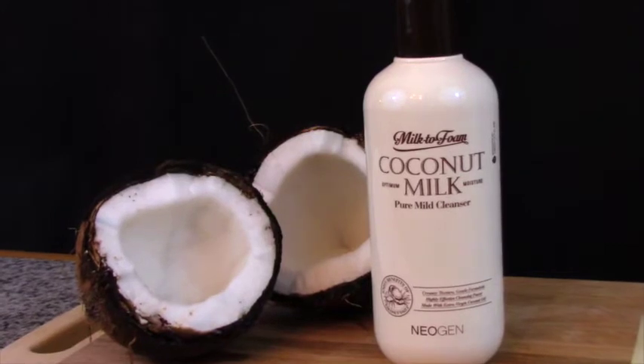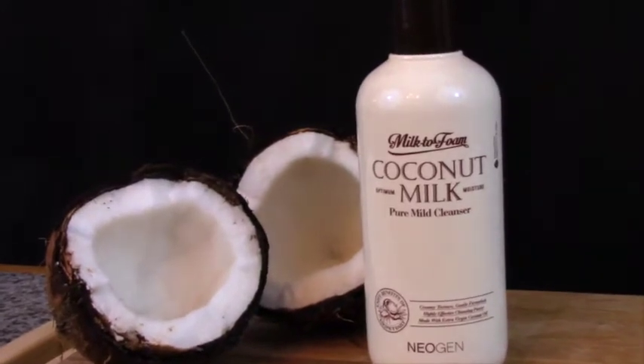The first product trending for fall 2017 is this milk-to-foam cleanser from Neogen. This cleanser is formulated with coconut oil and extracts to ensure it's creamy and hydrating while it removes impurities and makeup. When you add water, this cleanser turns into a foam, creating a double cleanse in only one step — so convenient when you're tired late at night or traveling.